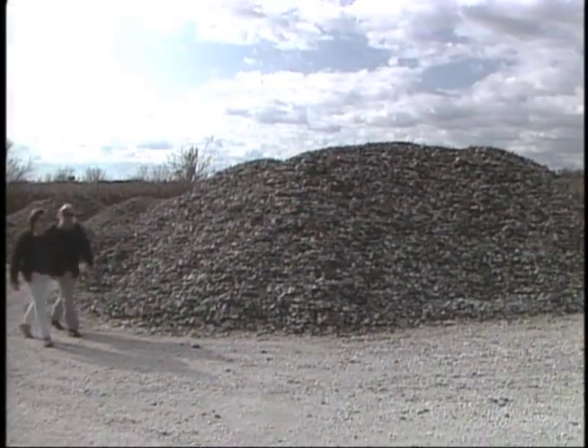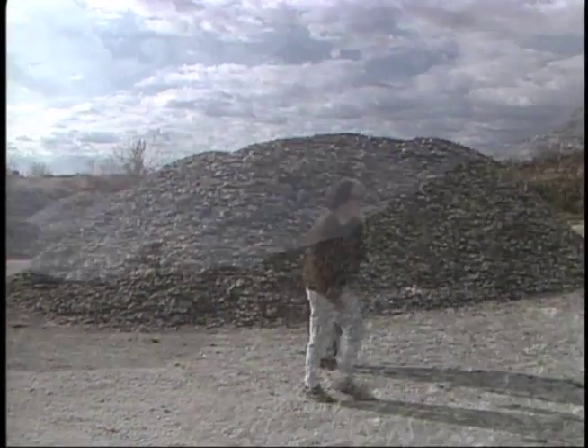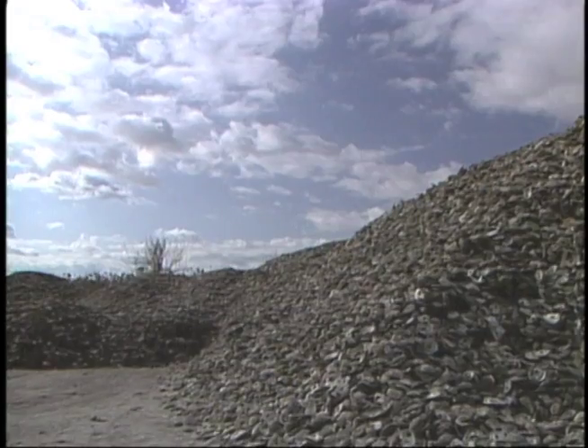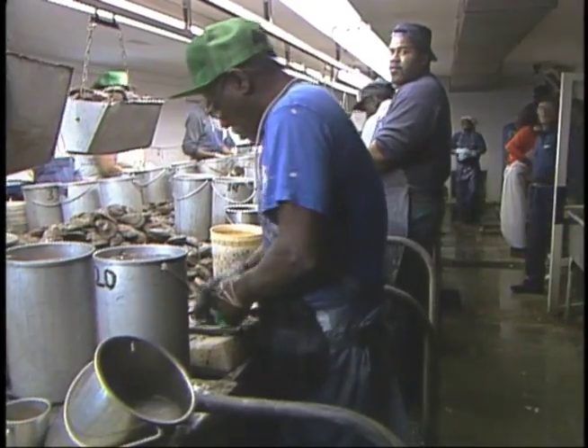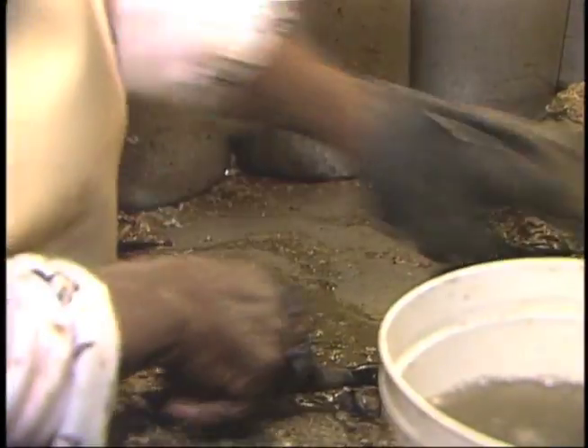Not far from the museum, we walked by mountains of shells at Peterson Packing. They'll be returned to the sea to cultivate new oyster crops — we're the original recyclers. Harold Bickings and his highly skilled shuckers de-shell fresh oysters and get them shipped out hours after harvesting.